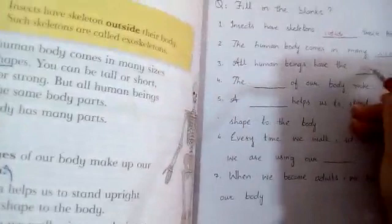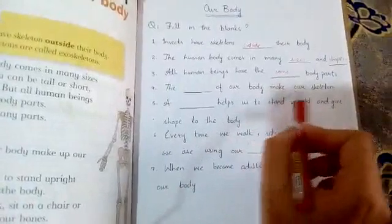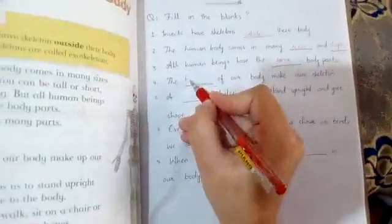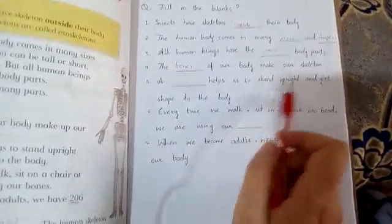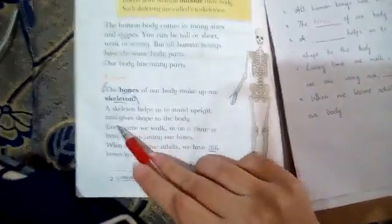The bones of our body make our skeleton. A skeleton helps us to stand upright and give shape to the body.